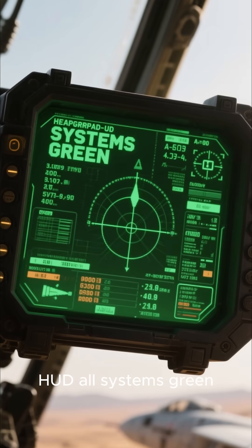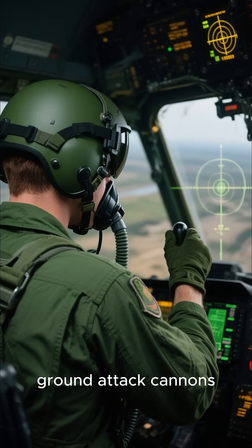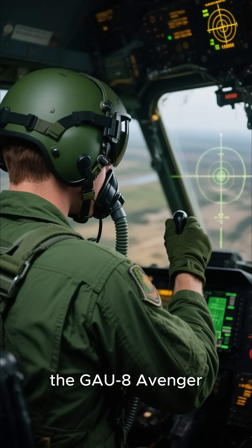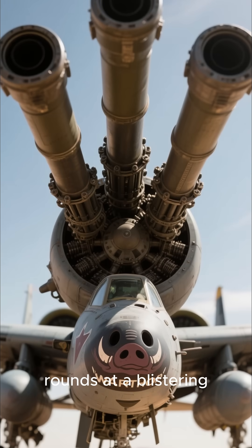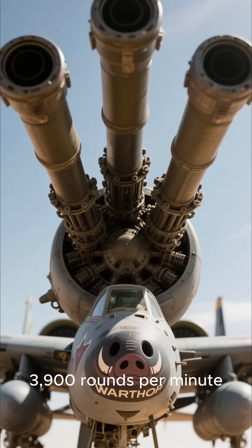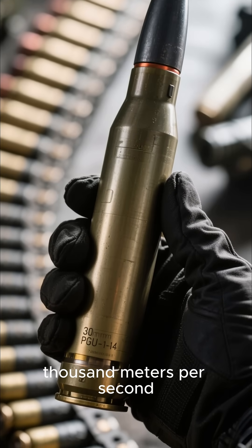Watch the cockpit HUD — all systems green. The pilot is lining up the shot for the king of ground attack cannons, the GAU-8 Avenger. This beast fires massive 30-millimeter rounds at a blistering 3,900 rounds per minute. Each shell leaves the barrel at over 1,000 meters per second.